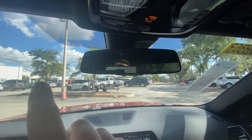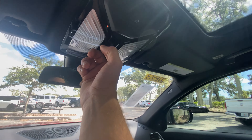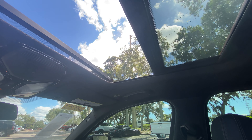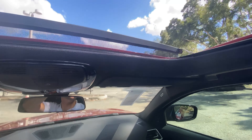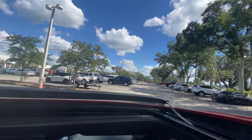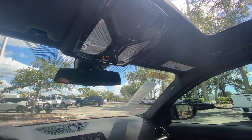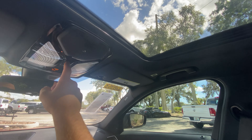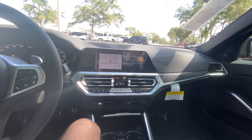Up top, you've got your frameless mirror — really massive, giving you a very good view of your rear windshield. We can pop this sunroof up — it's a massive sunroof taking up an extremely large portion of the roof. It doesn't open all the way but that's not a big deal. Really nice view out here on a great day in Palm Harbor, Florida. We'll shut this thing and close the shade too.